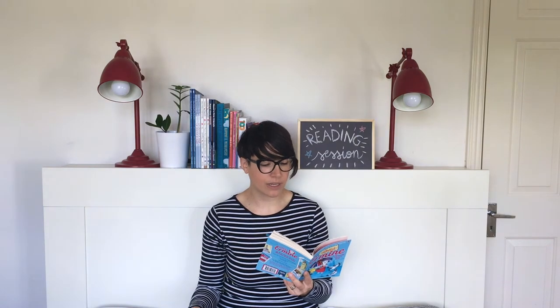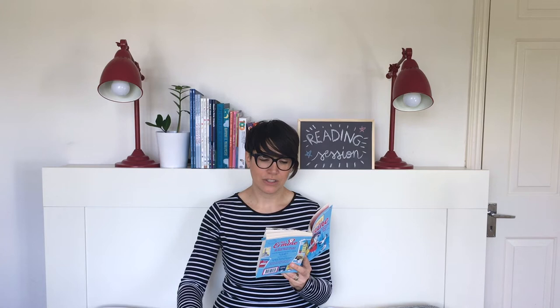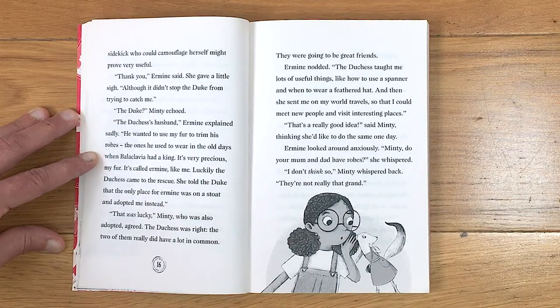Ermine dashed up the front steps. The taxi driver trailed after her carrying a very large number of very small suitcases, which he deposited in a pile. Ermine placed the umbrella on the floor and removed her waterproof hat. 'I bought this in case it rains,' she said. 'The Duchess said it always rains in London.' 'It does rain quite a lot,' Minty said carefully — she didn't like to tell their visitor they were actually in the middle of a summer heat wave. 'We don't get much rain in Balaclavia,' Ermine continued. 'The Duchess had also told her that British people love talking about the weather. It's hot in the summer and it snows in the winter. That's when my fur changes colour from brown to white, so other animals can't see me.' 'Awesome,' said Minty. Being a master of disguise was an important part of detective work, and it occurred to her that having a sidekick who could camouflage herself might prove very useful.